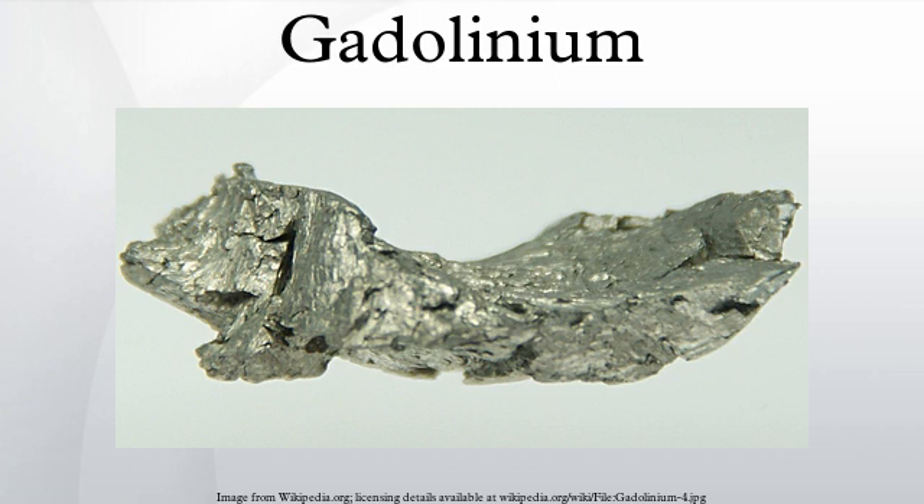Gadolinium is used for making gadolinium-yttrium garnet, which has microwave applications and is used in fabrication of various optical components and as substrate material for magneto-optical films. Gadolinium gallium-yttrium garnet was used for imitation diamonds and for computer bubble memory. Gadolinium can also serve as an electrolyte in solid oxide fuel cells.